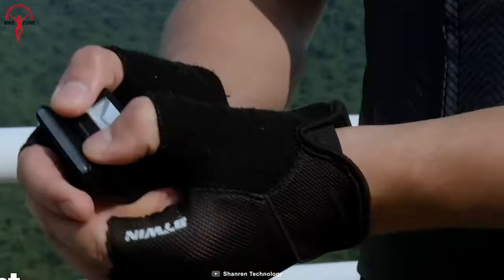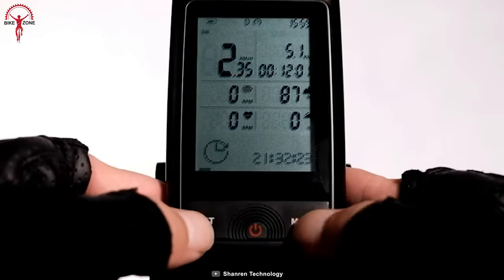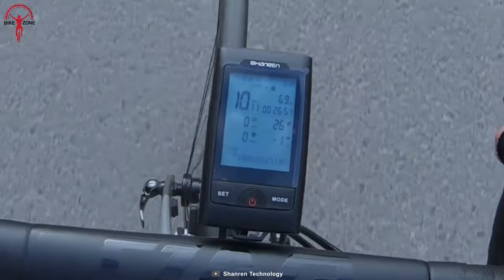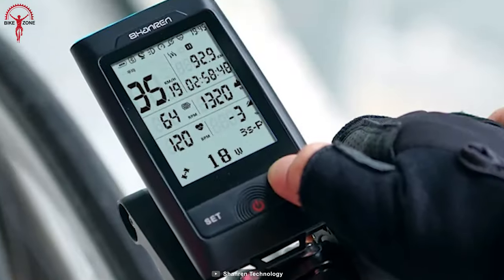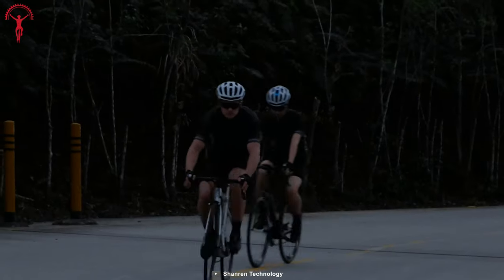It's easy to install and can be mounted on the handlebar or stem of the bike. The large clear display makes it easy to read data and other important insights, even in direct sunlight. D-Pro also comes with waterproofing, making it suitable for all weather conditions. So now just decide the route, take your bike out, get lost into the greens, and D-Pro will guide you back home.